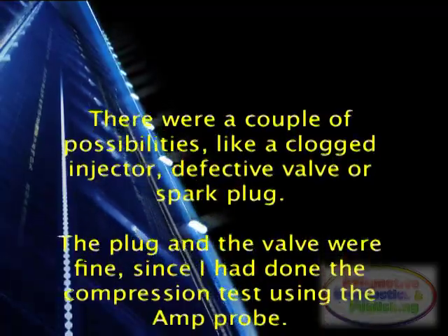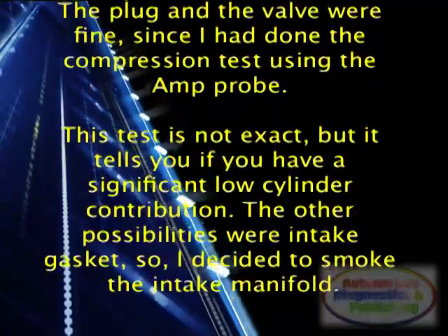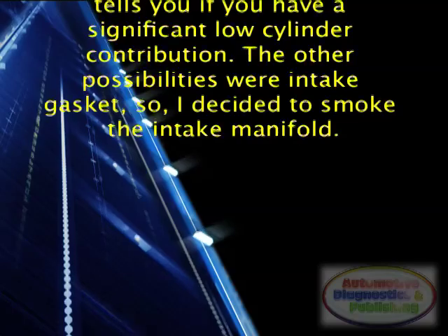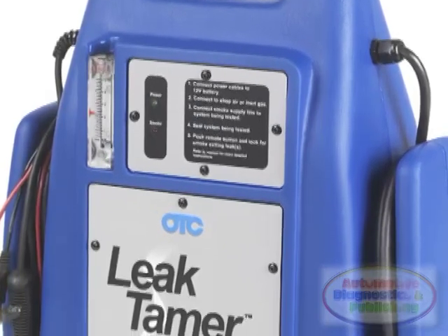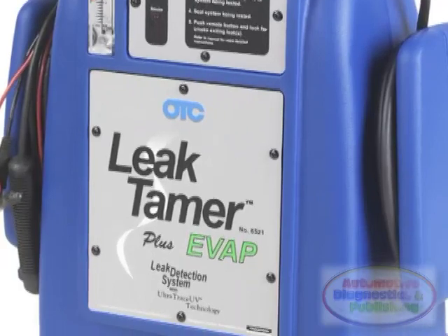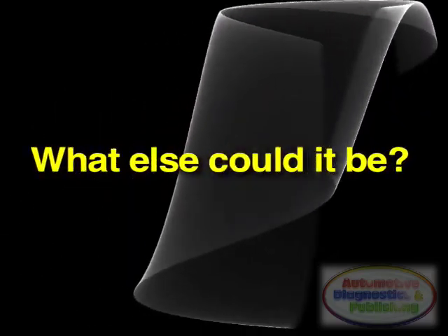There were a couple of possibilities: a clogged injector, defective valve, or a spark plug. The plug and the valve appeared fine since I had done the compression test using the amp probe — though that test is not exact, it tells you if you have a significant low cylinder contribution. The other possibility was an intake gasket. So I decided to smoke the intake manifold. I pressurized the intake and could not see a leak anywhere — a gasket leak that large would definitely show up on the smoke. So what could possibly be the issue?